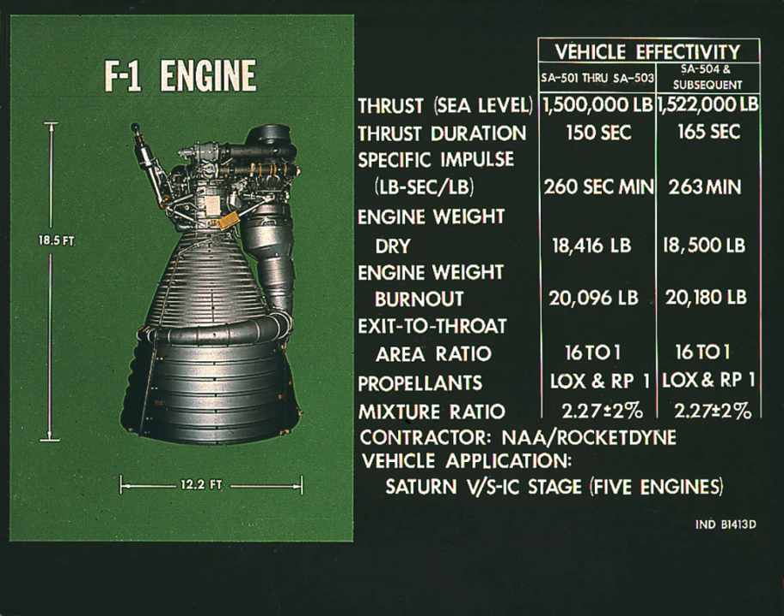F-1 thrust and efficiency were improved between Apollo 8 and Apollo 17, which was necessary to meet the increasing payload capacity demands of later Apollo missions. There were small performance variations between engines on a given mission, and variations in average thrust between missions.